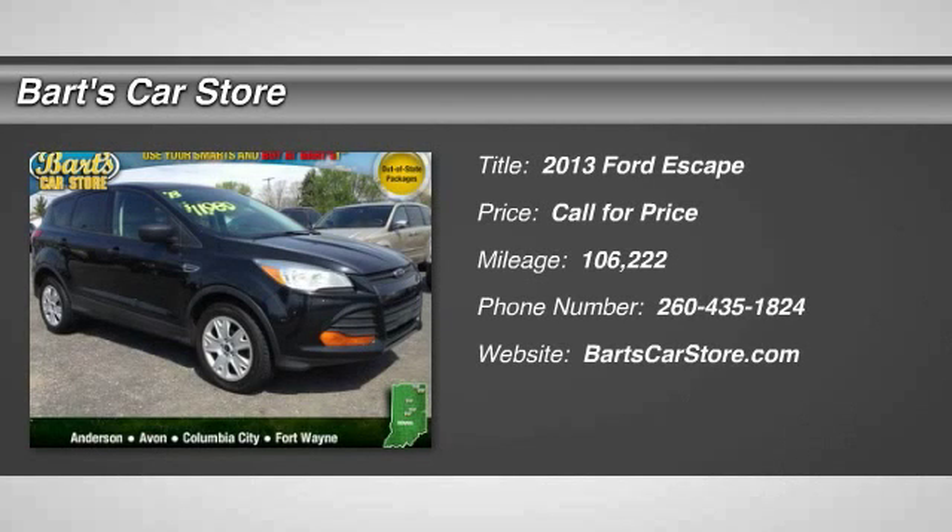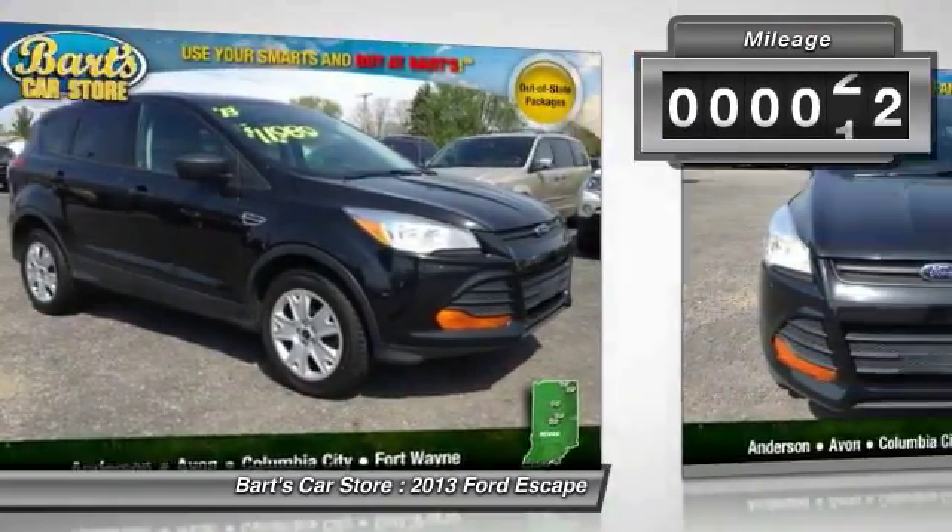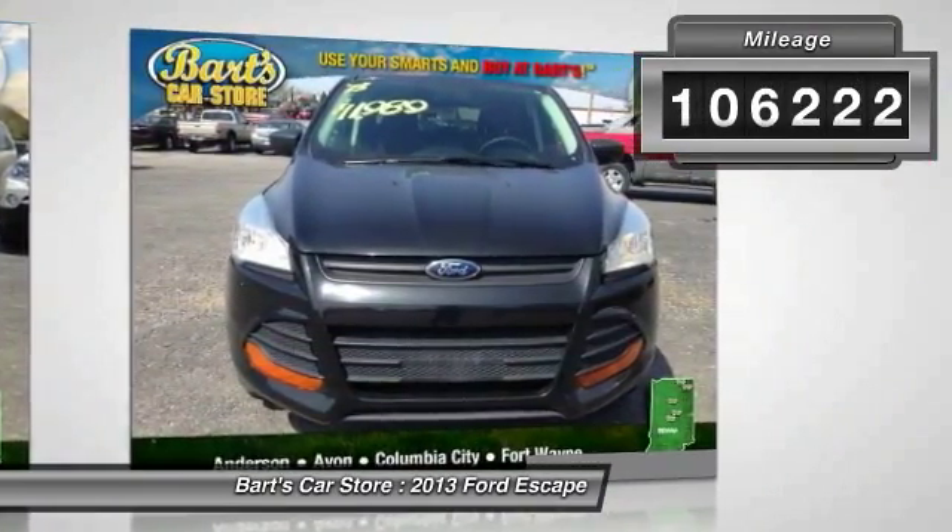The 2013 Escape. Gas engines flex, tow, sip, and go with Ford Escape. This vehicle has less than 110,000 miles.